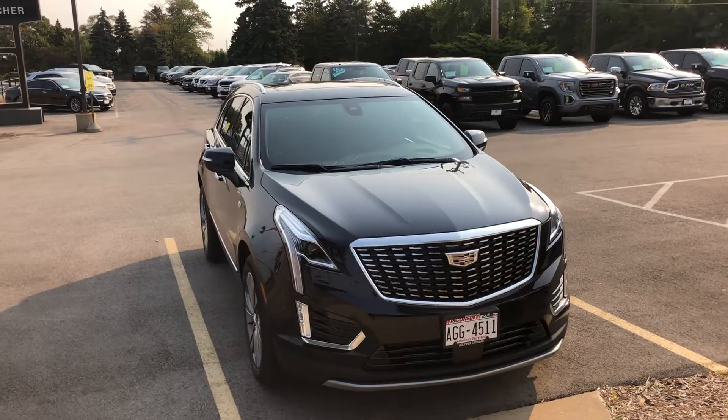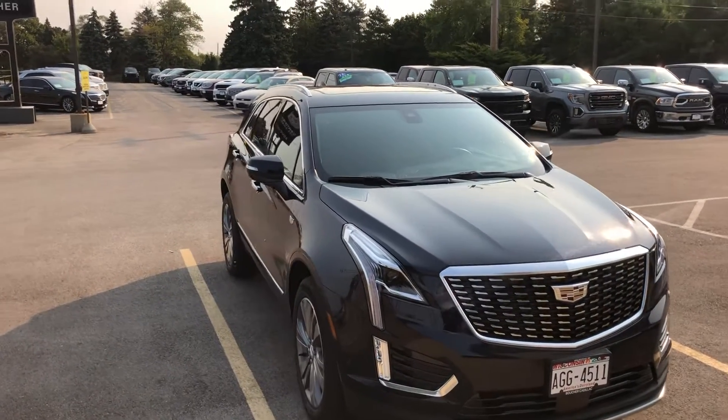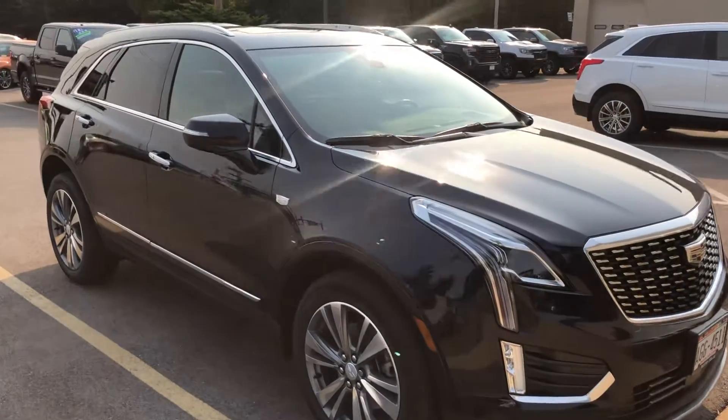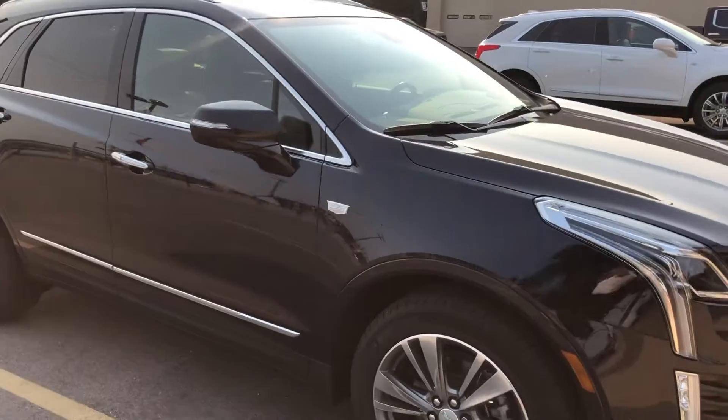Hi Maury, this is Ryan Young from Boucher Cadillac. As promised, I wanted to give you a closer look at the 2021 Darkmoon XT5. This one's the premium luxury trim.